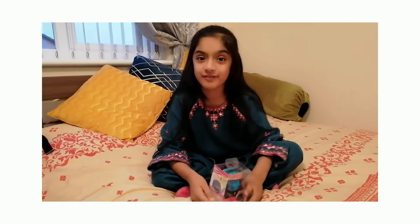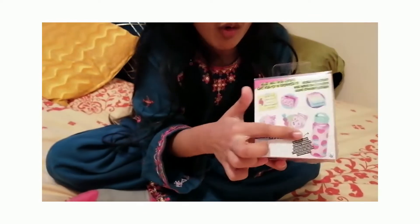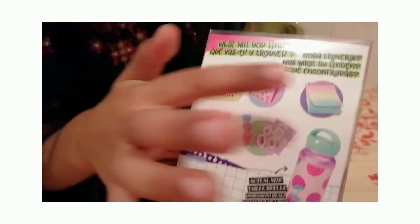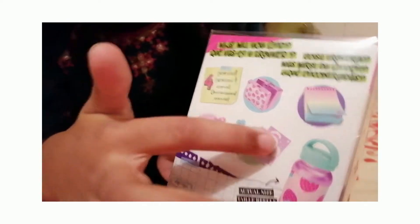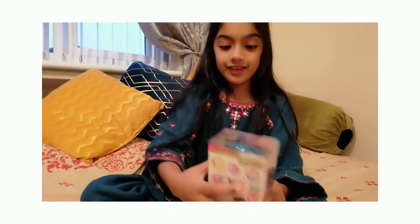Look, these are the little Real Littles, and look — this is the actual size of the water bottle. It looks so cool! You can only get four surprises of these. I really want this water bottle, and this, and this, and this. If we're gonna get four surprises, I really want this water bottle because it looks so cool. Let's start — I'm so excited!